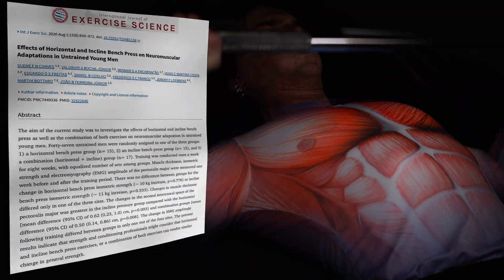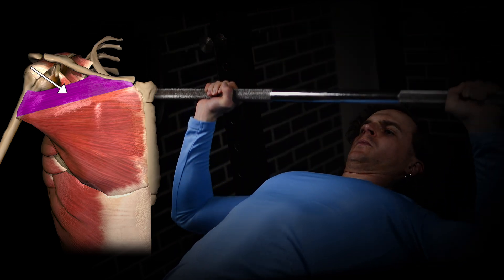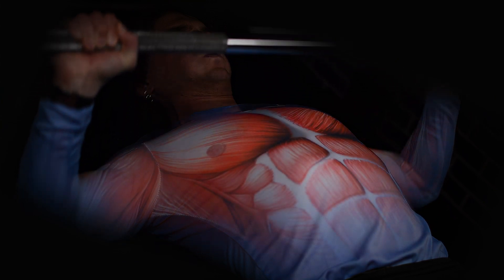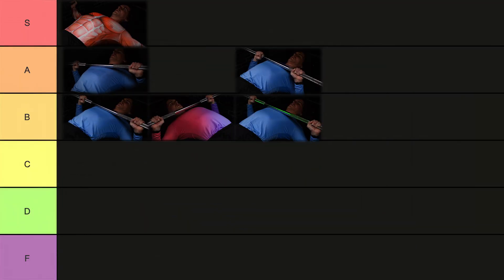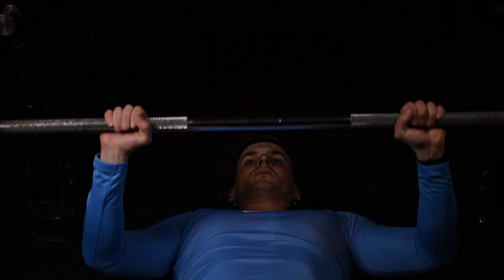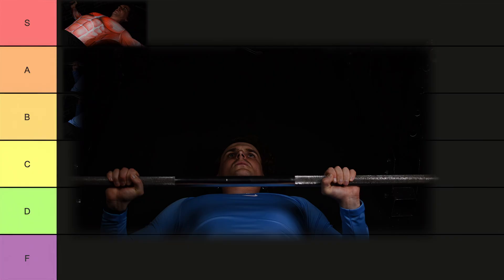Incline barbell bench press. A study from Brazil compared flat and 45-degree incline bench press and found that both were equally effective for lower chest growth, but the incline bench press was superior for upper chest development. Since many people with pectus excavatum struggle with upper chest growth, the incline press is essential for improving appearance and creating a broader, fuller chest. Upper chest growth also contributes to the illusion of broader shoulders. High A tier. Barbell floor press — while it retains some benefits of the standard bench press, it lacks a proper chest stretch, requires a lot of setup time, and doesn't contribute significantly to pec growth. Low C tier.